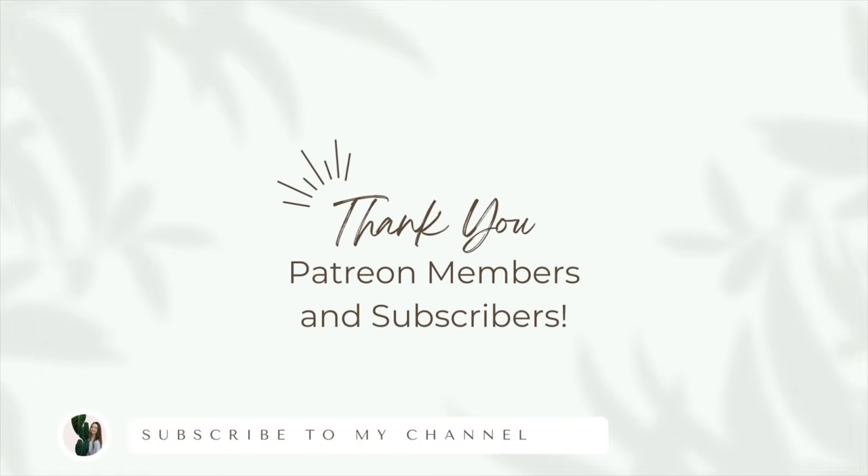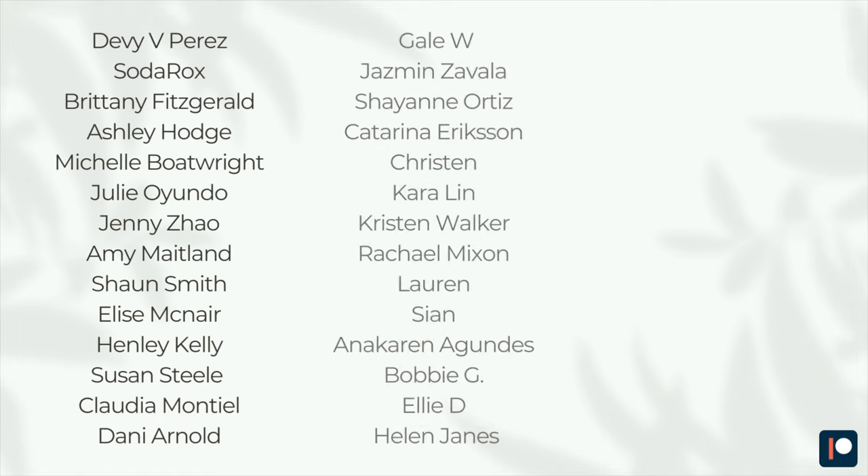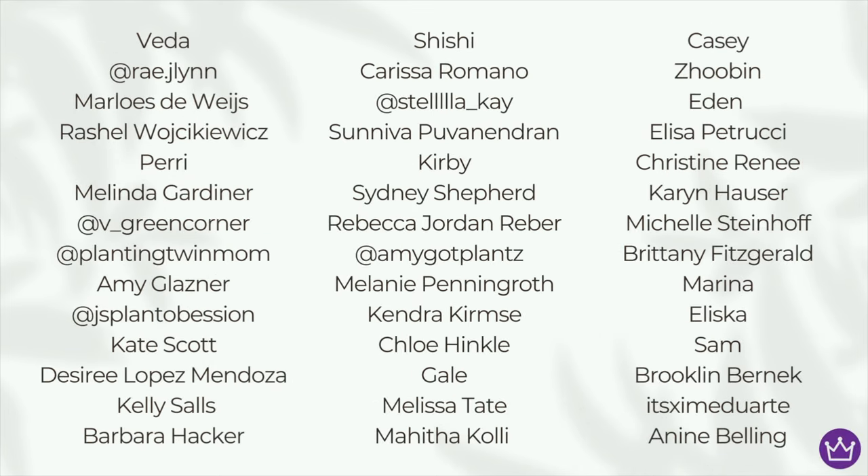Thank you so much for watching — I hope you enjoyed. I'll keep you updated on everyone and will probably do a full update towards the end of the month, around the third week of August. I'm going to get ready to chop my marble queen in a couple of days — I've got to prepare myself mentally and emotionally for that. I'm going to go put something on these mosquito bites. Thanks so much for watching, and I'll talk to you later. Bye!